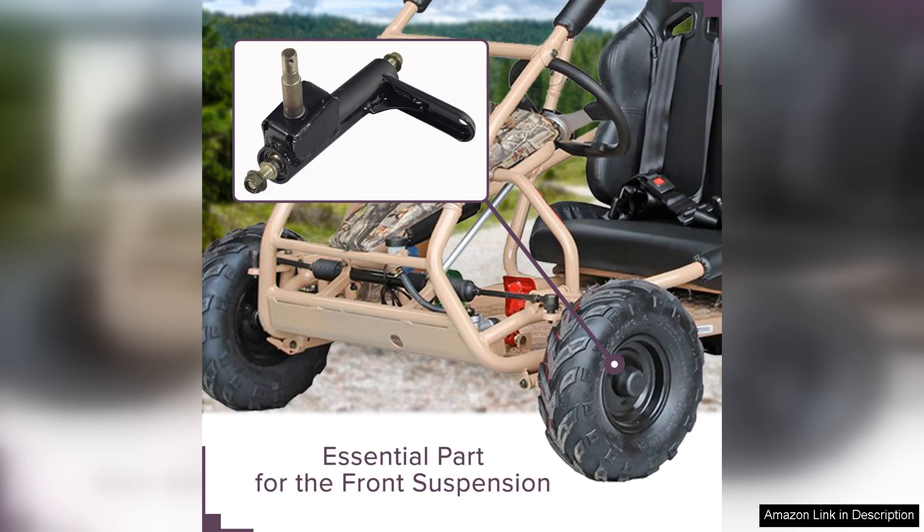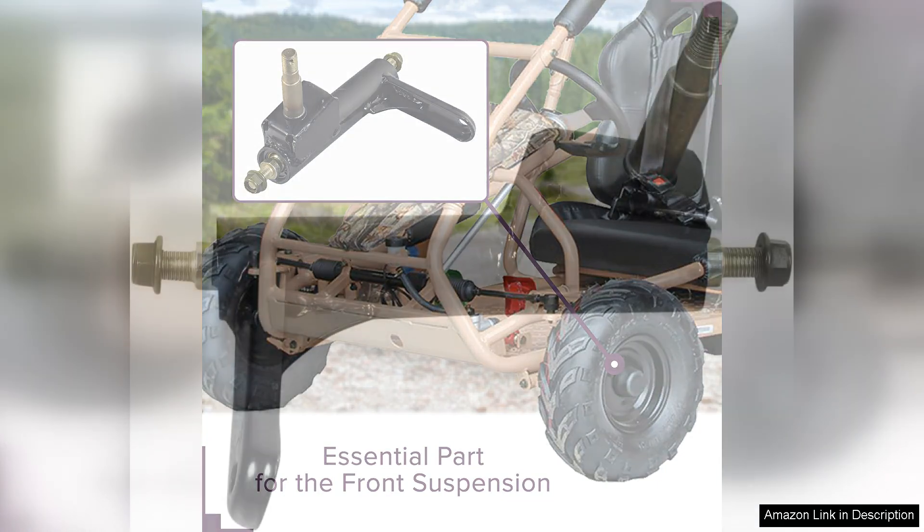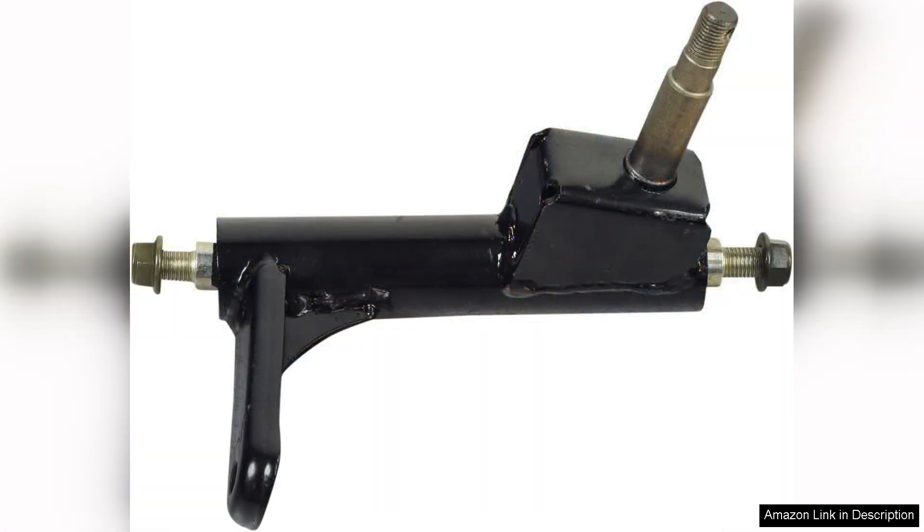Additionally, the price point is reasonable compared to other options on the market. Considering the quality and performance, the Alvatec left spindle steering knuckle offers excellent value for money.